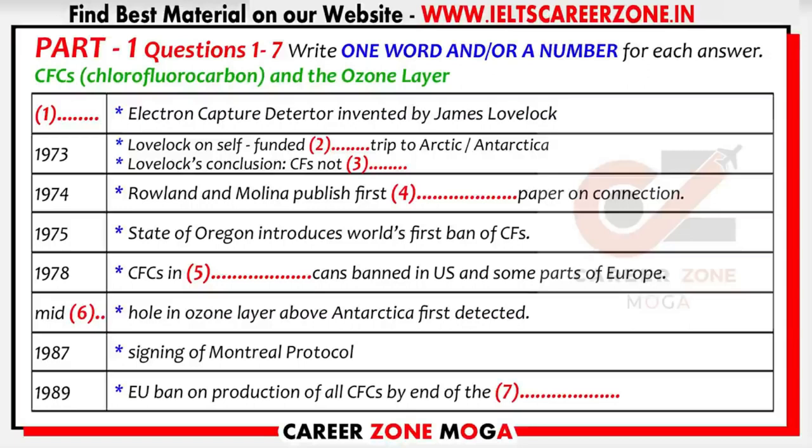However, it was as recently as the mid-1970s when the connection between CFCs and ozone layer destruction was first established. The story starts back in 1957, when James Lovelock invented the electron capture detector, a machine that can detect very small amounts of a chemical compound in the atmosphere.